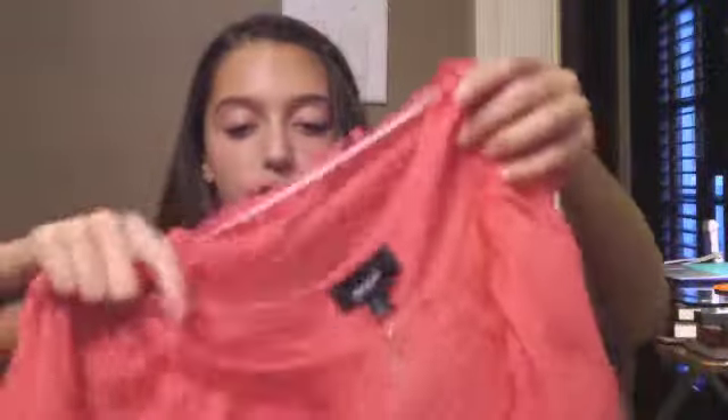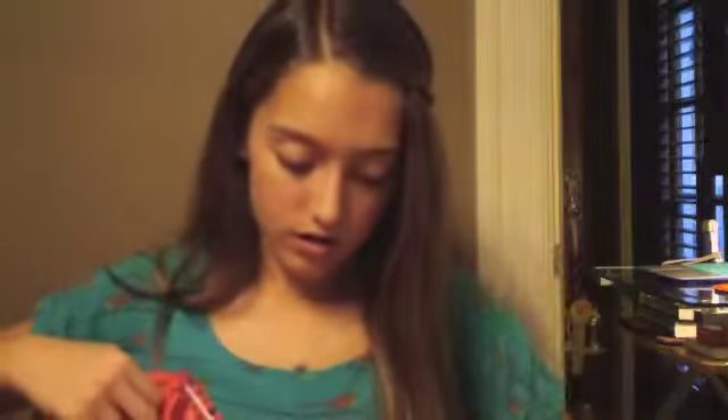I also got this shirt from Macy's. It's like a coral pinkish type of thing — it's flowy and there's a tank top underneath, so it's kind of like a two-piece. It has like bead-type things on it and I really like it.